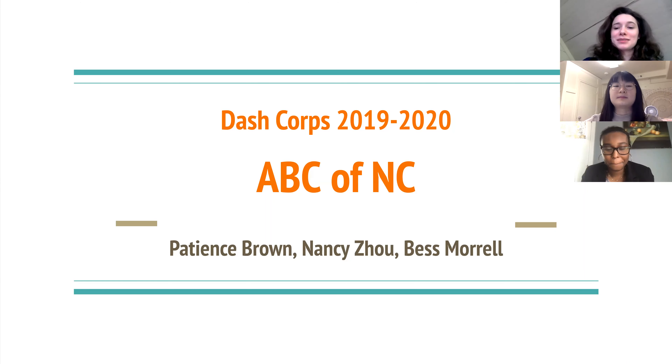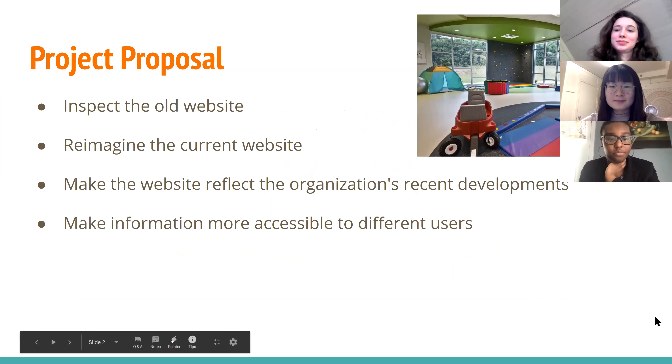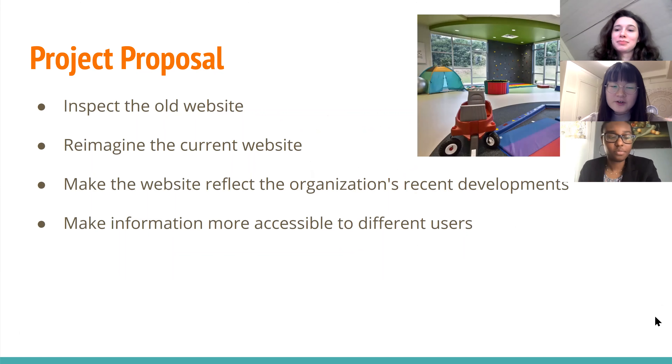Hi, my name is Beth. Hi, and our project was for ABC of NC this year for DASHCORE. And then after reading the project proposal, they asked for a more engaging, colorful, and up-to-date website.